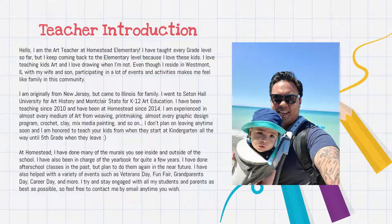Hey Homestead families. This is Mr. Mill, art teacher at Homestead Elementary, and welcome to Curriculum Night. I have a PowerPoint slide which I'll show you right now. I'm not on video, which is fine, but I'll explain basically just the gist of what's going on for art for the 2021 school year.